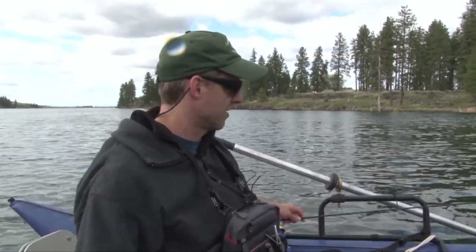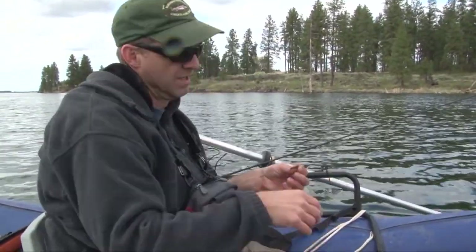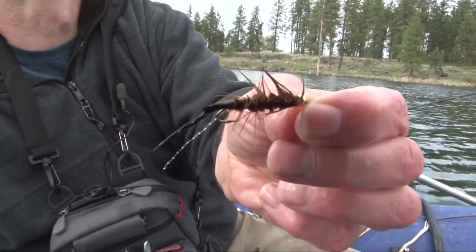What did you hit on? Hit on a brown woolly bugger. This brown woolly bugger right here with a little sparkly tail and green bead head. It's a good fight.